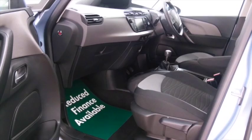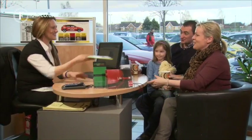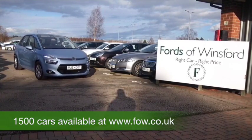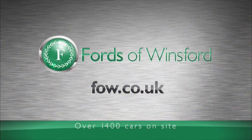So, if you do like the look of this car but not sure if the figures are going to work out, do take a look at the finance options tab, have a play around with the figures there, ring in reserve, bring your licence with you, have a test drive with no obligation, discover this great car for yourself at Fords of Winsford.